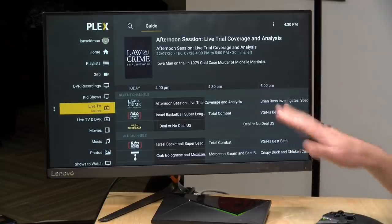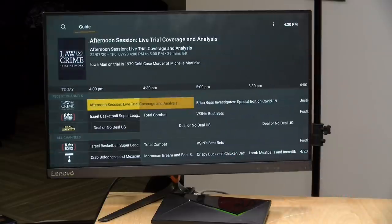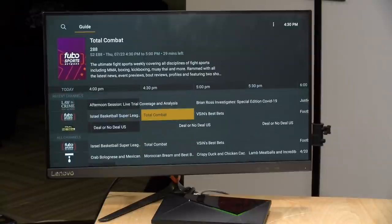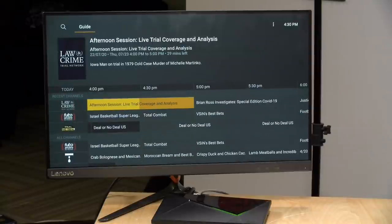Just like the on-demand free movies and TV shows they started offering a few months ago, this is available worldwide. The number and selection of channels will vary based on your location, but Plex is really trying to make this available to users no matter where they are. Right now in the U.S. there are about 80 or so channels with more on the way.